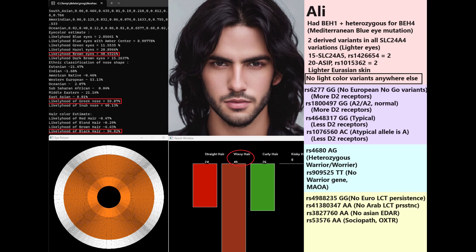In the COMT Val/Met variation, Ali is heterozygous, meaning he has intermediate dopamine levels in the brain. In MAOA he has TT, which leads to increased dopamine because the MAOA enzyme that breaks down dopamine is inhibited. He does not have the European or Arab lactose persistence mutation — there are also African and East Asian lactose persistence mutations, but he has none of them. He does not have East Asian EDAR, so no East Asian facial traits. He appears to have some sociopathic tendencies based on his OXTR genotype.